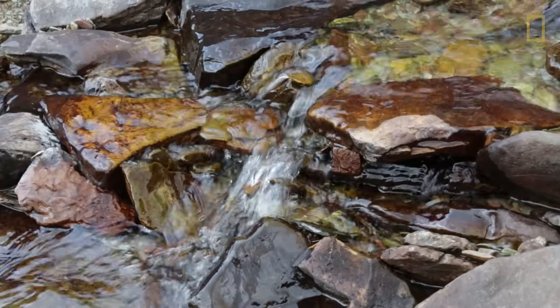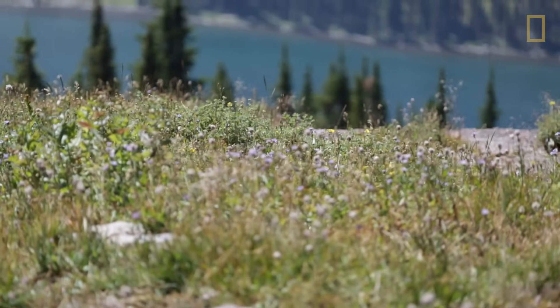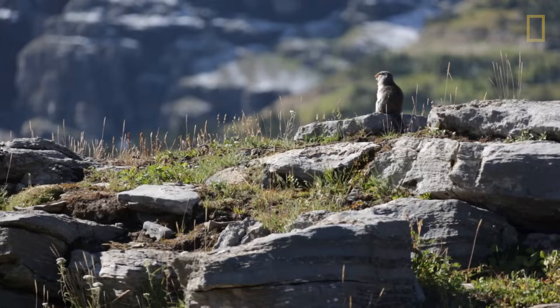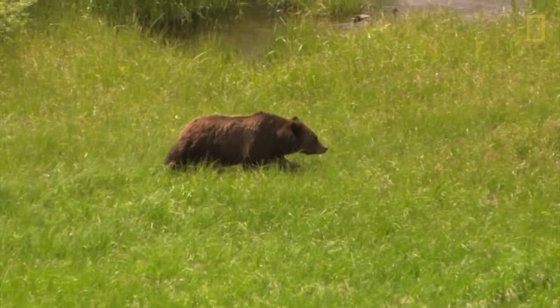Even though glaciers may seem disconnected and far away to people, they actually affect a lot of things downstream. That's even evident in things such as the way that the snowpack affects the huckleberry crop, which is of course a vital food source for grizzly bears.